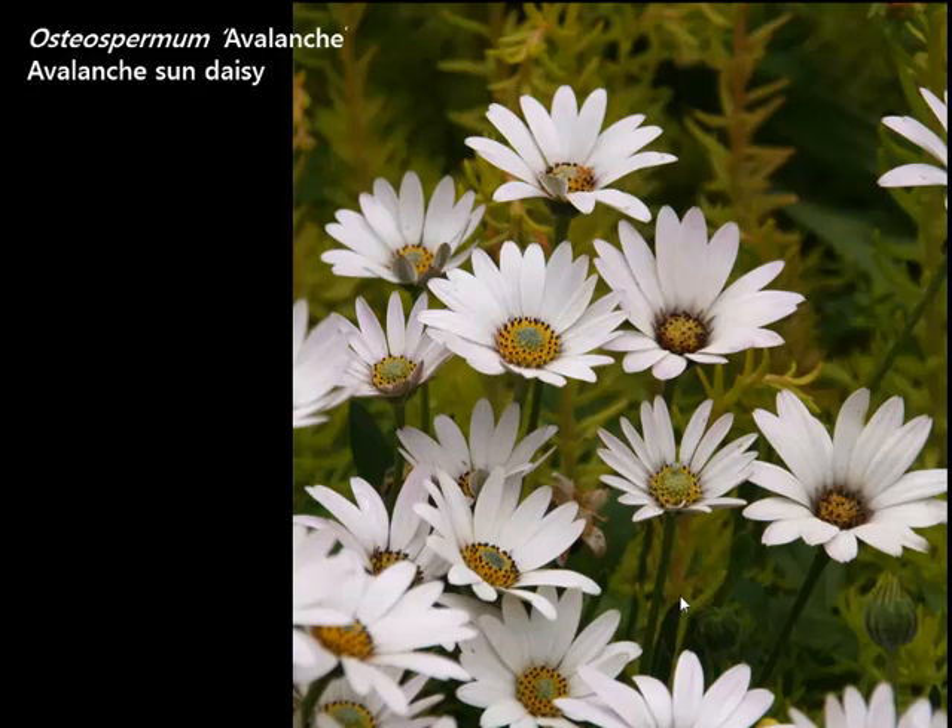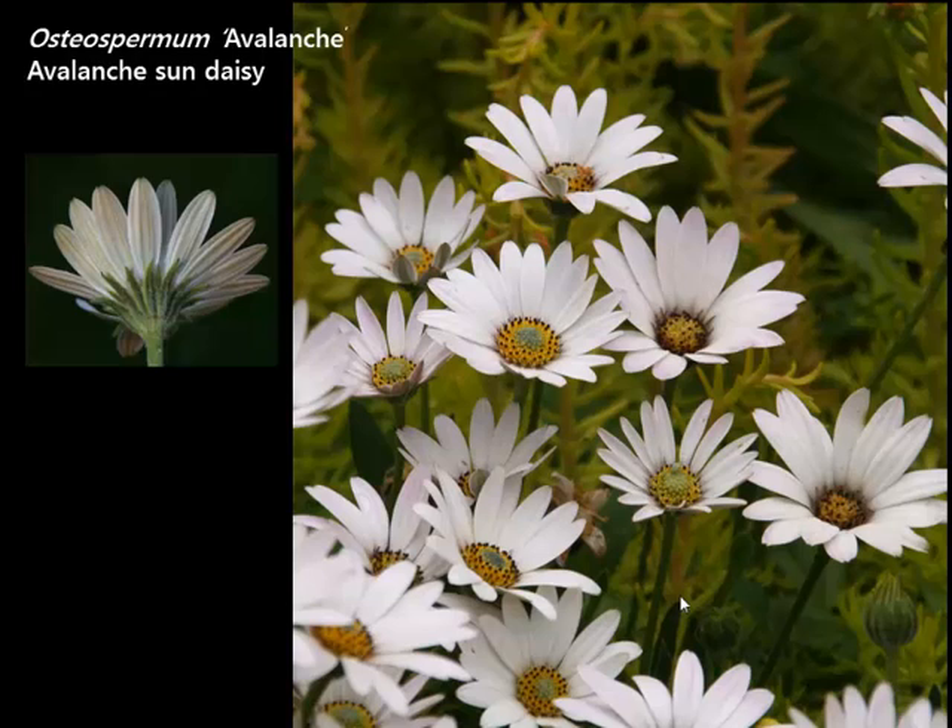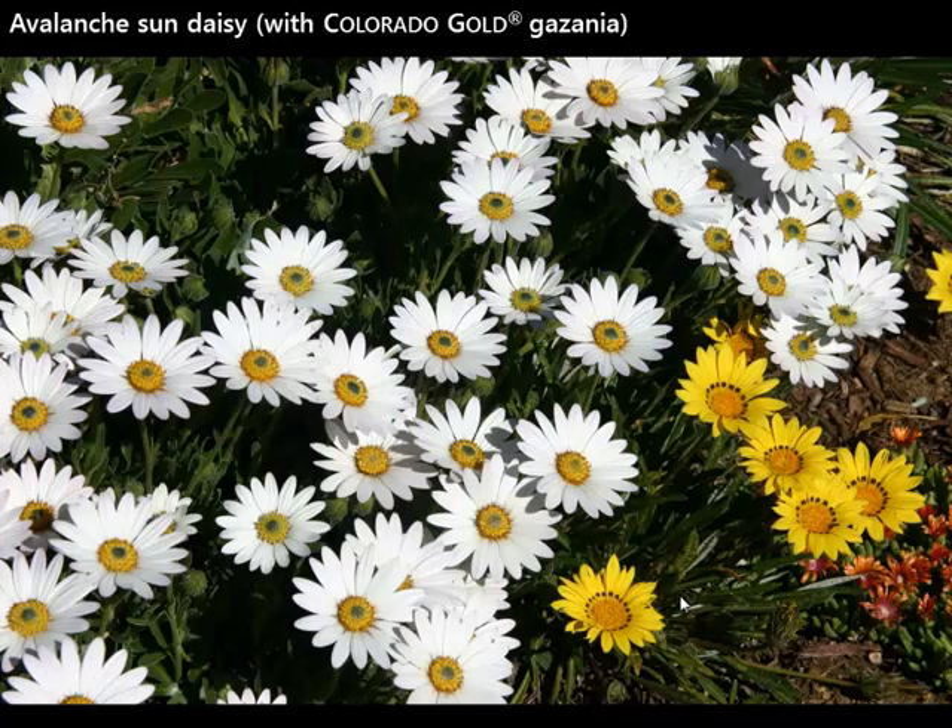Another daisy from South Africa is an osteospermum. Osteospermums have always been thought of as annuals. This one called Avalanche is a stunning pure white color. It blooms all day but closes up in the morning and the evening. Very, very hardy, very vigorous. We have three osteospermums in the program — this is the best. Even when it closes up, the backs of the petals are a metallic color and actually quite attractive. A great low-growing plant, 12 to 15 inches tall and 18 inches wide — great for the front of the border. White mixes with everything, so Avalanche will get along well with others. Here it is blooming with Colorado Gold Gazania and a fire spinner ice plant — all plants native to the high altitudes of South Africa, a very similar climate to ours.